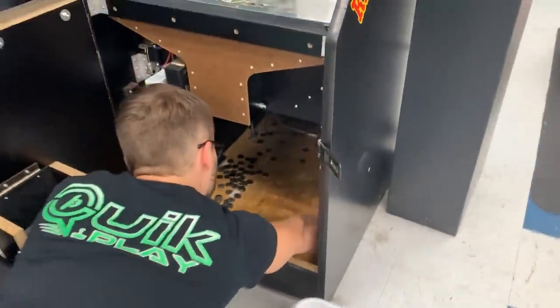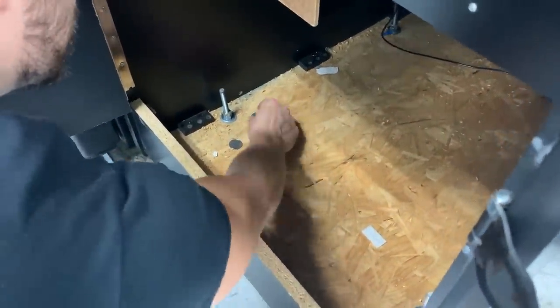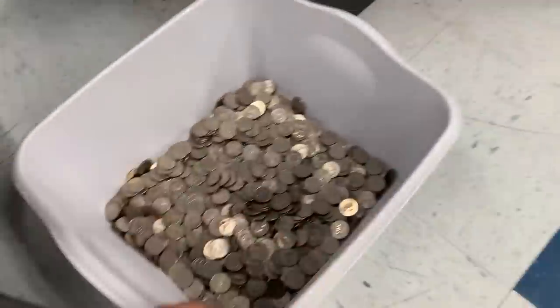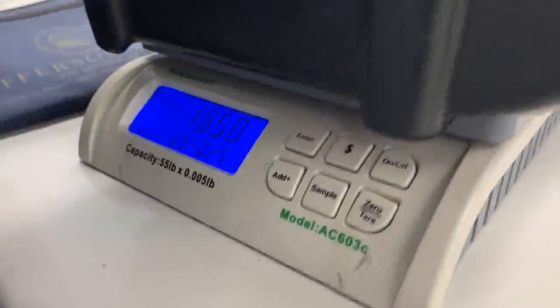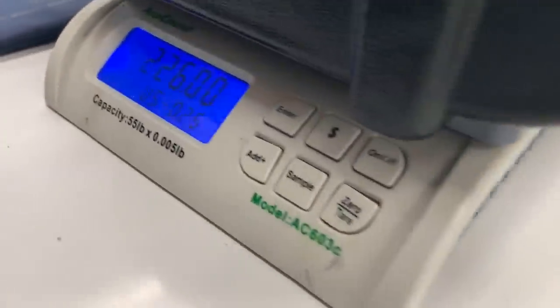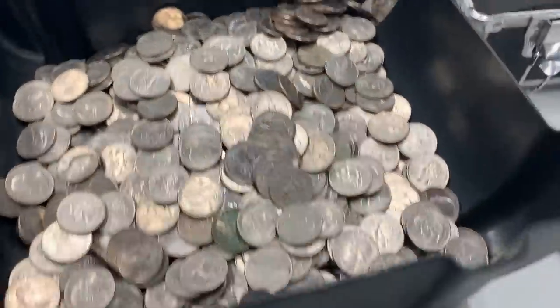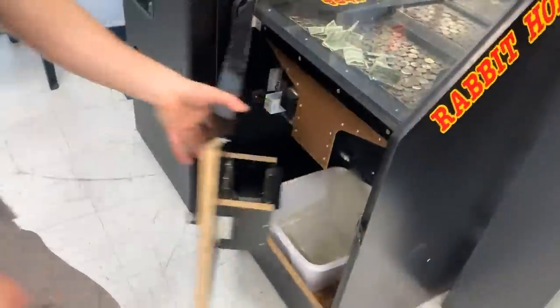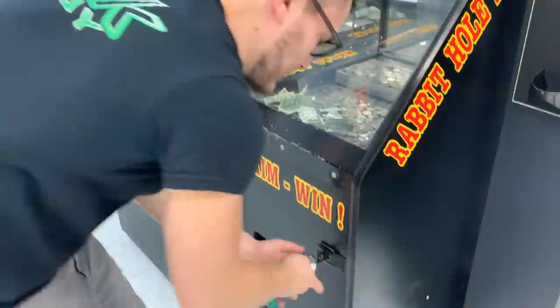Eli's going to pick up the rest of the money and put it into the container. Let's get this dumped into the counter. We are looking at $225.75 from the coin pusher, which is just absolutely insane — that's over $375 from this spot alone. Very, very nice.